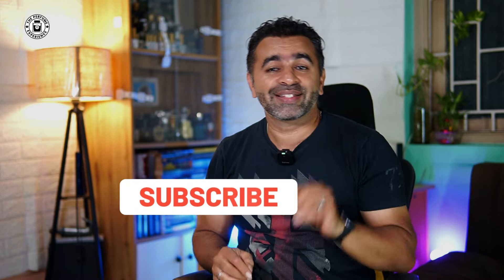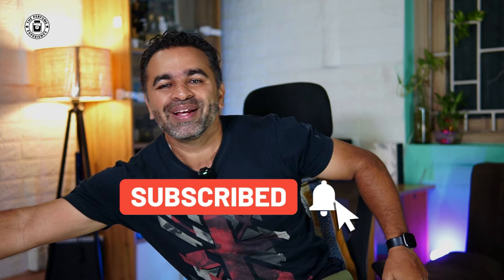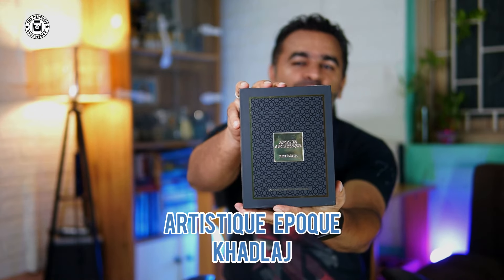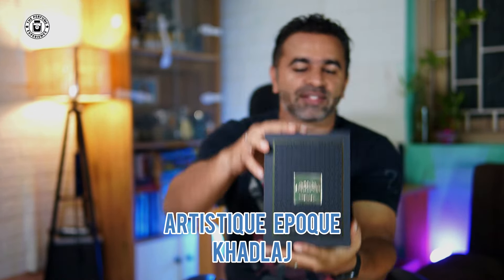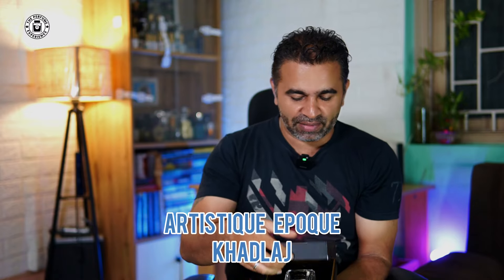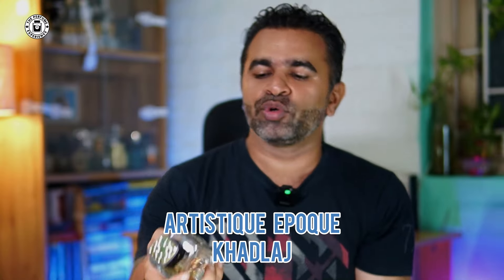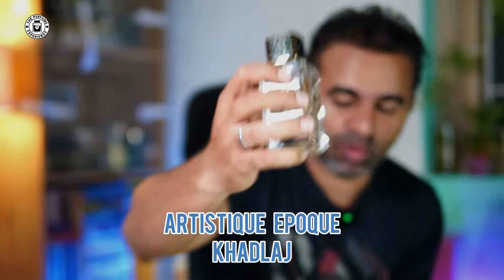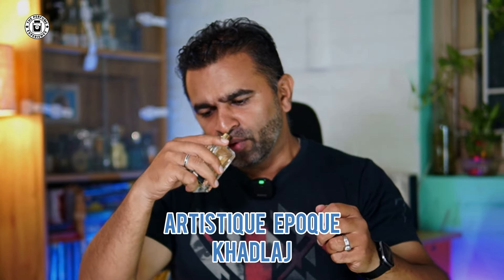A lot of you asked us to add Cuddled Artistic Epoch to the decants list, so we've done that and will be reviewing it. The bottle looks like this — very good quality, heavy bottle. This is an alternate of the Paco Rabanne Invictus Victory, and we're going to review that as well.